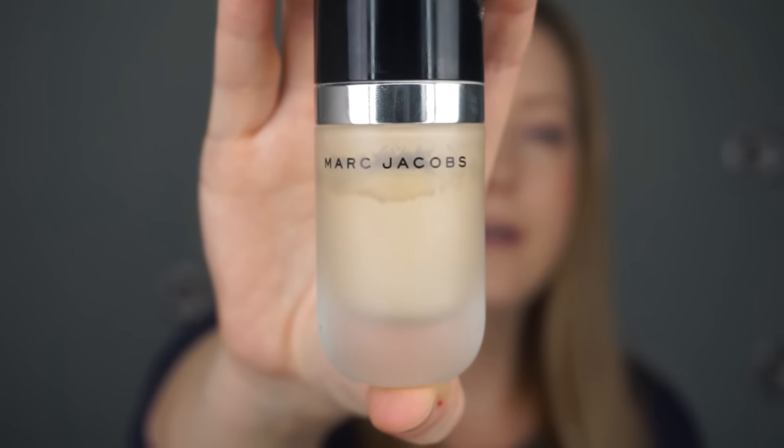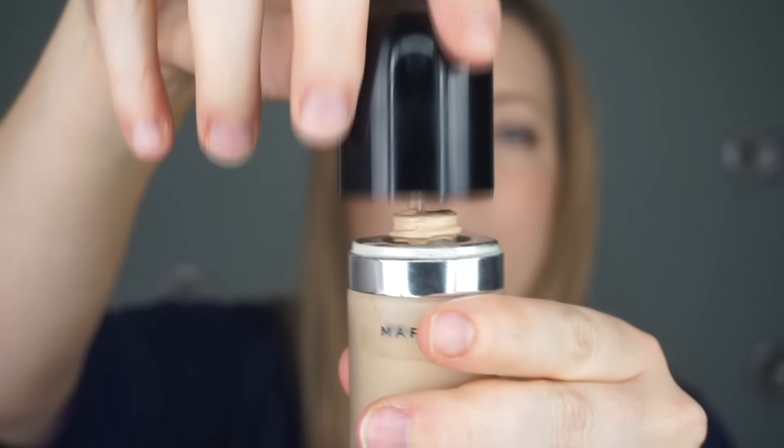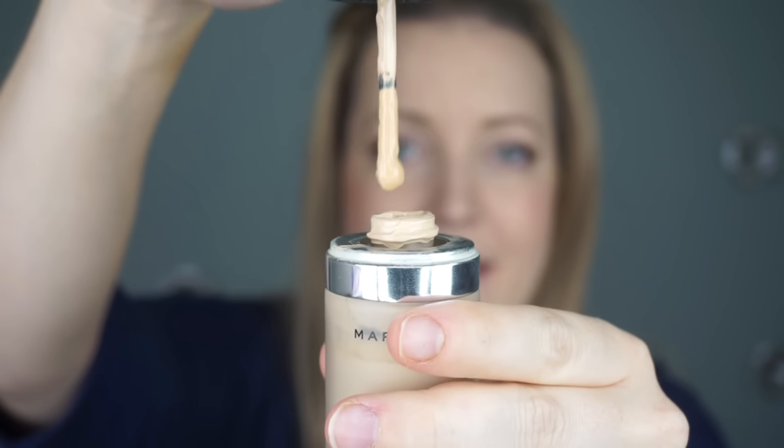Throughout the winter I usually want more full coverage than I do in summer, so I did a Sephora purchase recently and decided to splurge on a pricey foundation. It's the Marc Jacobs Remarkable Foundation. It has an interesting applicator — not a pump, more like a little stick — so you dot it onto your hand or face. It's serious high coverage, so I usually mix the two. I have both on my face right now and I really like them. I'll leave links down below.